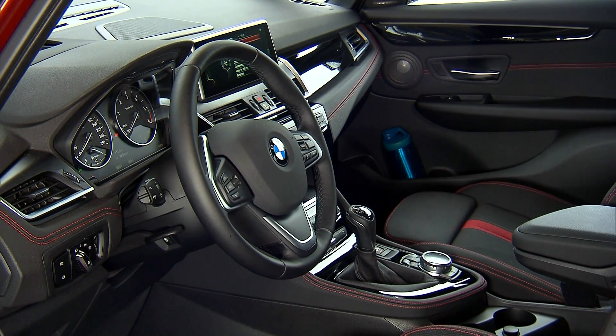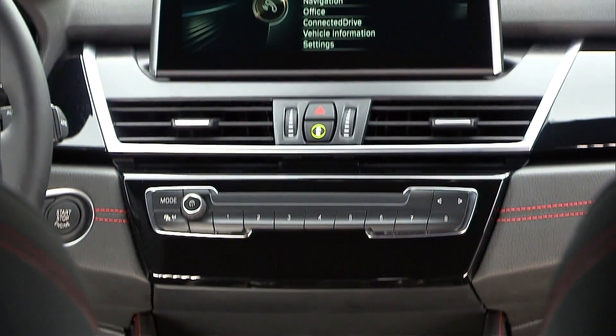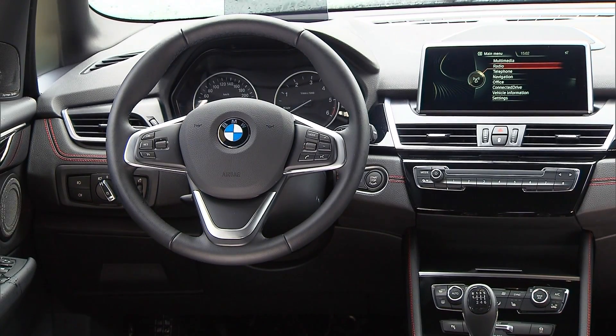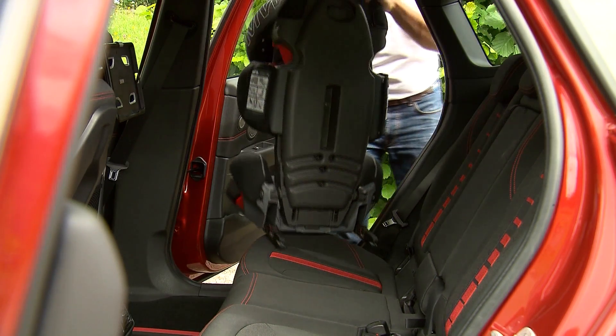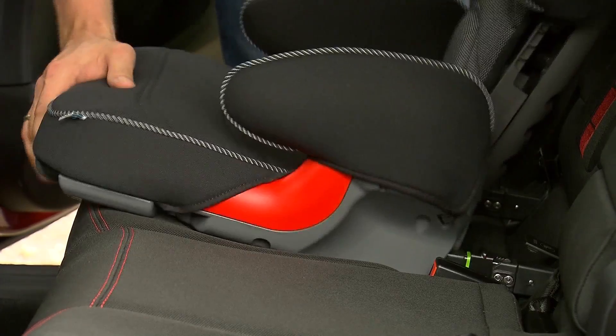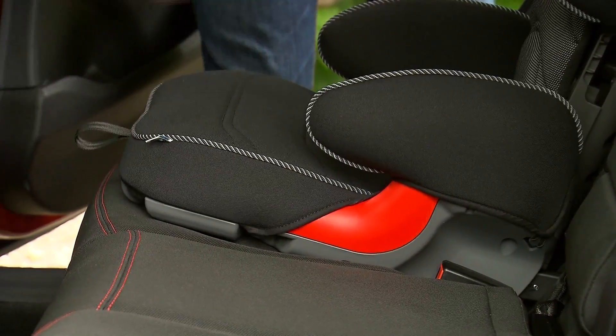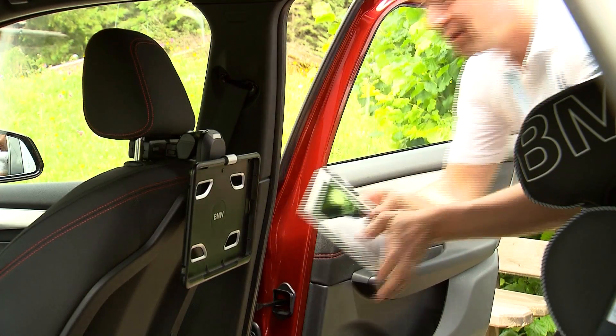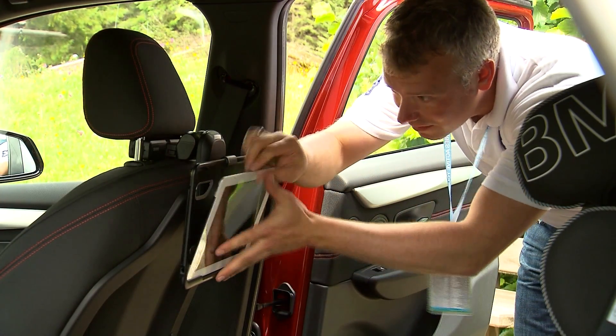Elegant and sporty dictates the car's interior, and the instrument cluster is clearly arranged. BMW offers a variety of solutions for everyday needs, from a child seat and transportable coat hanger to a rotatable holder for your tablet. The possibilities seem endless.